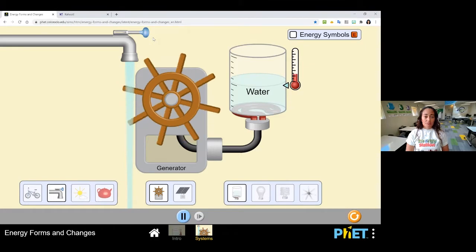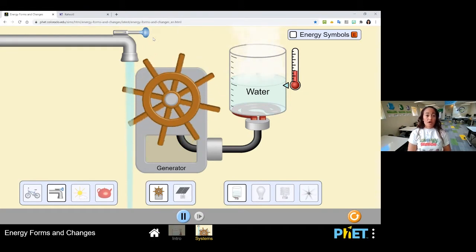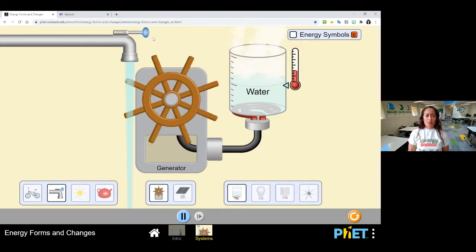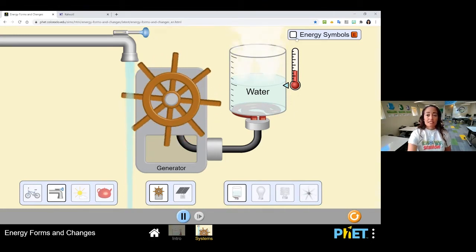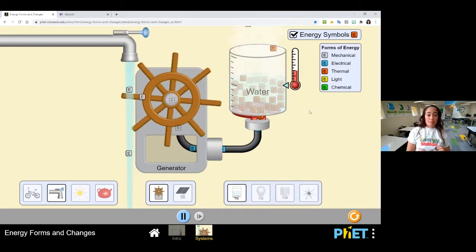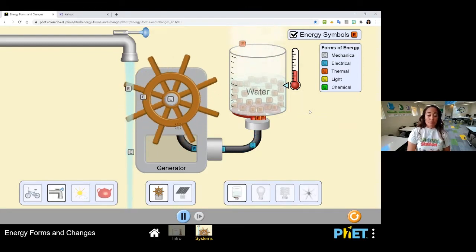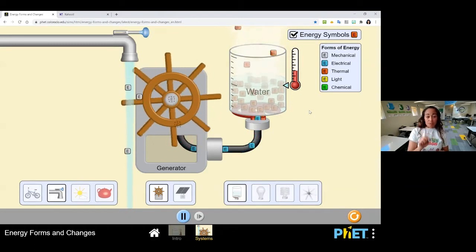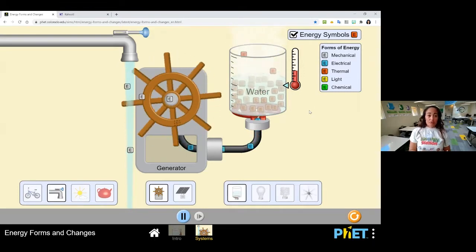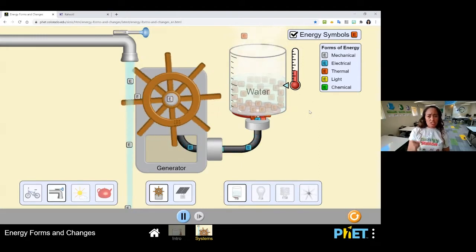Let's make some observations about what's happening. I see a water faucet carrying out some water — oh look, there's steam coming out of the water now! You're probably wondering what that means. Let's go ahead and click on the right side where it says 'Energy Symbols,' and now we can actually see what's happening with some icons in this legend. We have the gray E's, which stand for mechanical energy, some blue E's that stand for electrical energy, and the red E's are what we call thermal energy. Boys and girls, energy has different forms.